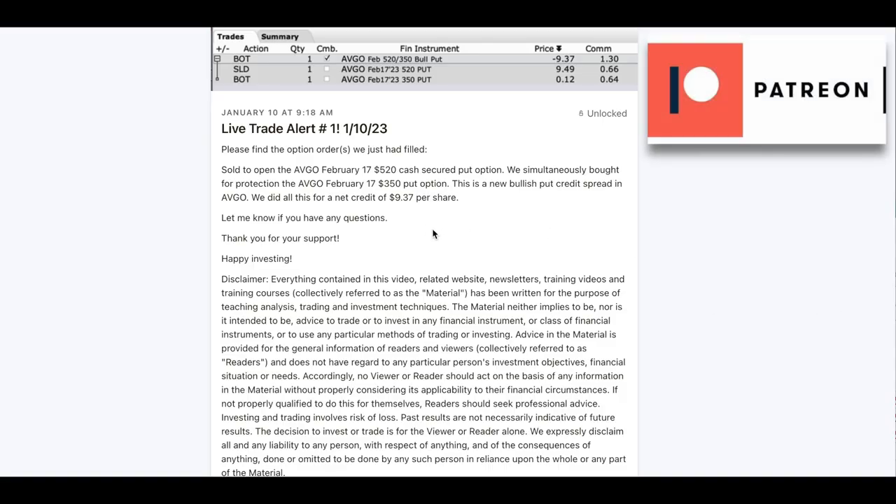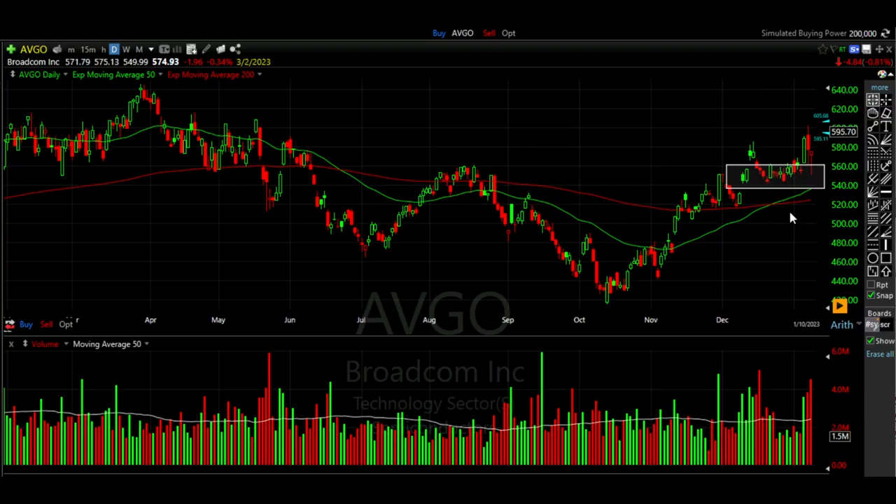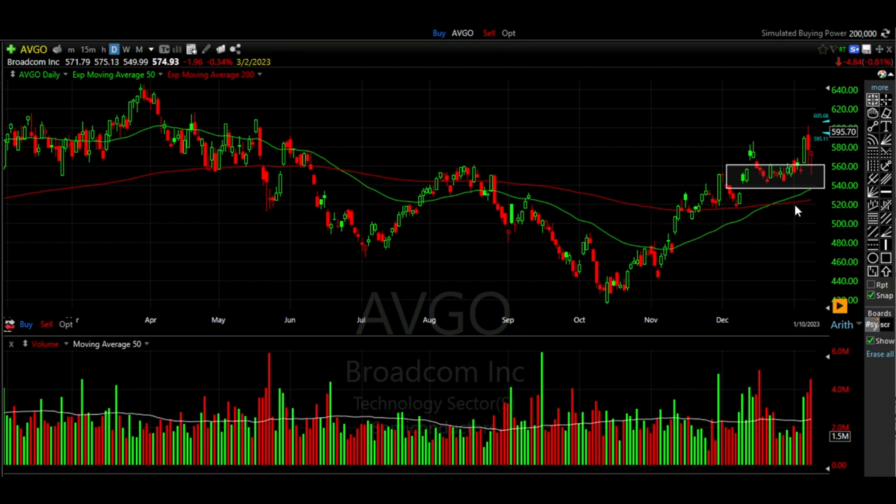Here you see the live alert I sent out to my patrons on January 10th when we entered this trade. We sold to open the AVGO February 17th $520 cash secured put option. We bought for protection the pretty far out-of-the-money $3.50 put option — just to protect us in case of a black swan event — and we were to walk away with $9.37 per share, or $937 minus commission. The cash secured put option we sold was right at the red 200 exponential moving average, well below where the stock was currently trading and well below the area where I expected buyers to come in and buy the stock back up.